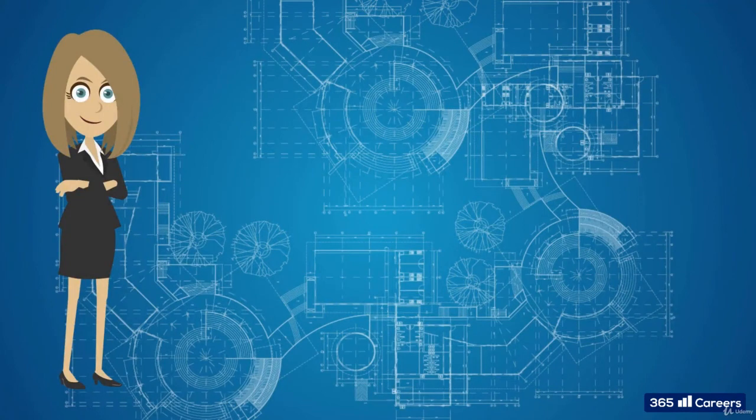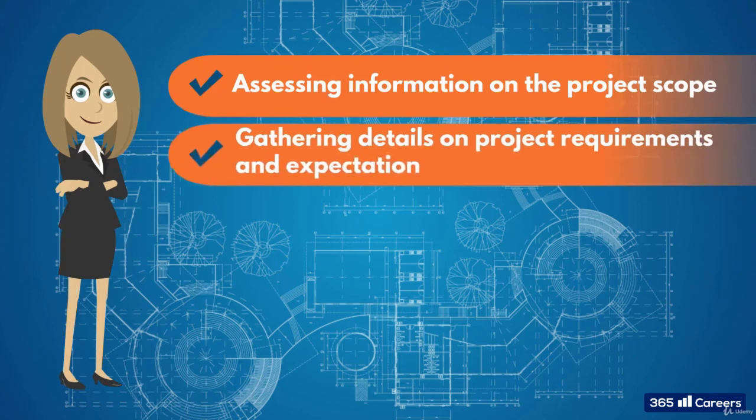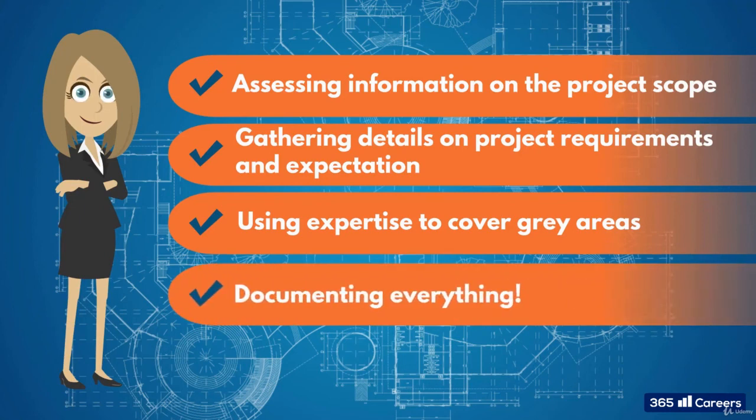Now, to sum up the scope stage. The project manager starts by assessing the information she or he has on the project scope, being what they gained during the initiation. Then, they gather detailed information on the requirements and expectations on the project. They use their expertise and that of their team members to cover all the grey areas of the scope that can and will affect their project. And finally, they document everything. If something arises, there needs to be an easy reference point for the project manager or other stakeholders to check in order to determine if something is worthy of their time and resources.